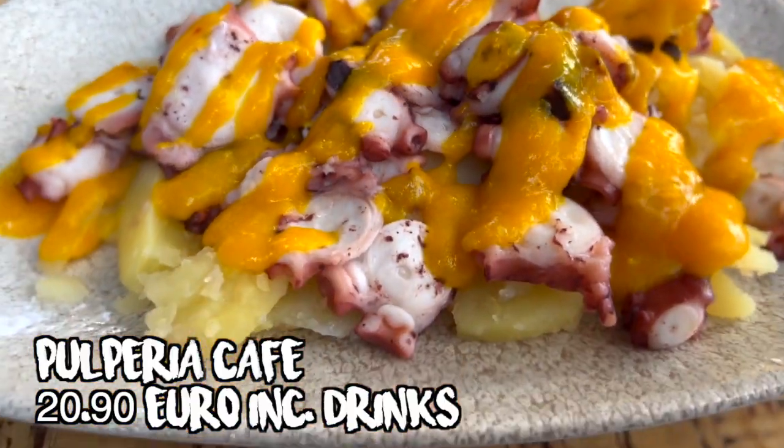Like the Galician style octopus, it was sliced thin, served on boiled potatoes, but then sprinkled with sauce. It gets three out of five yum-yums.